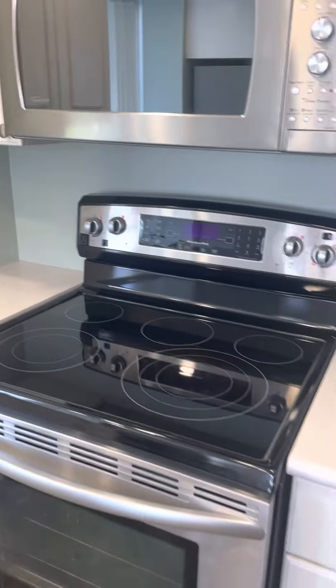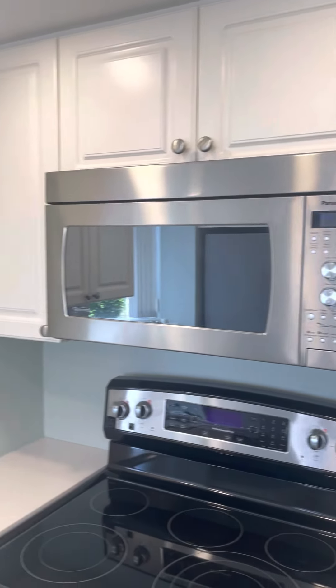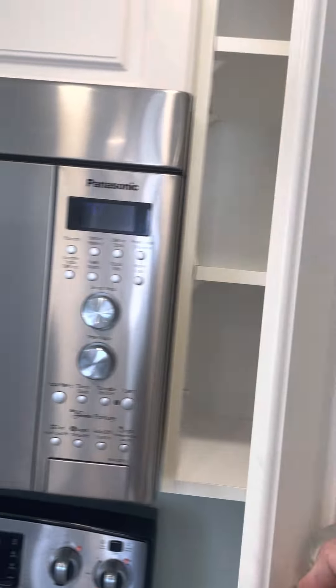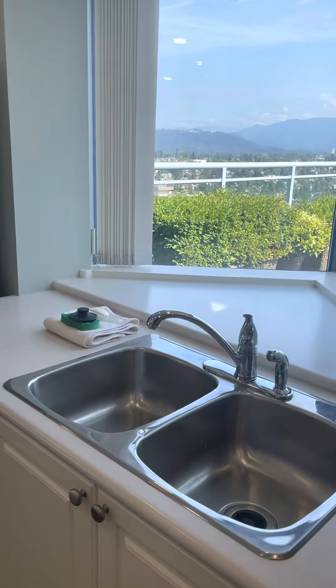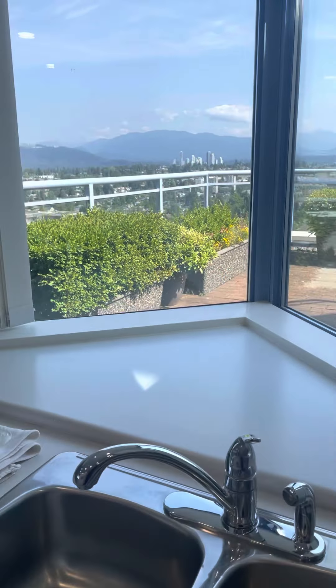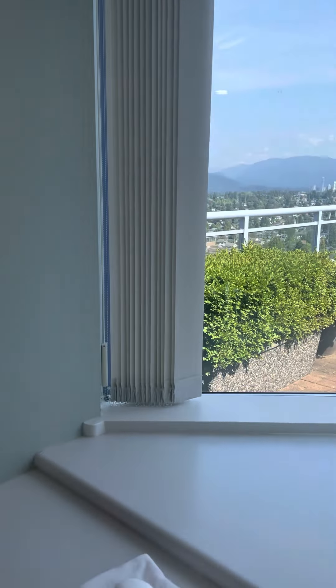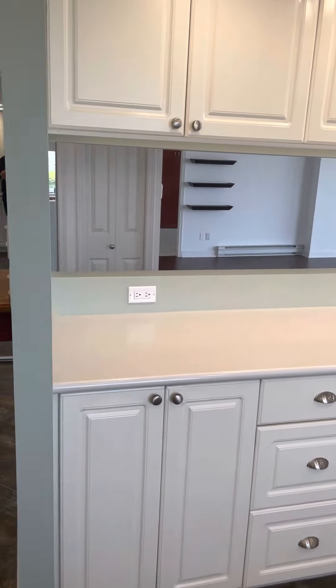Back into the kitchen — stainless steel glass top, Panasonic, with cabinets. Kitchen sink again — wouldn't mind doing the dishes with this view, very nice.